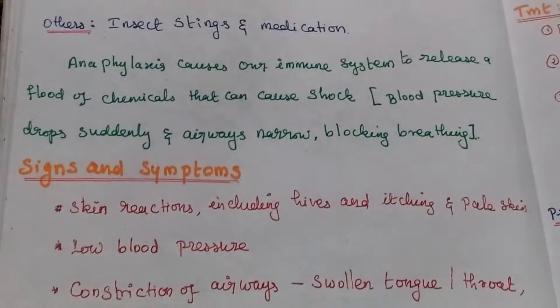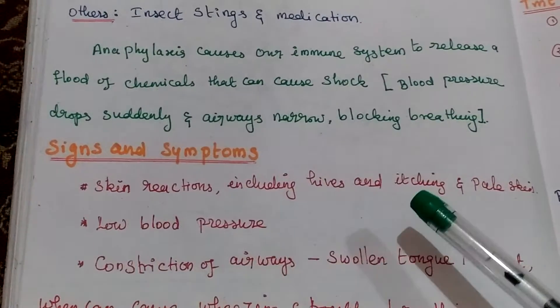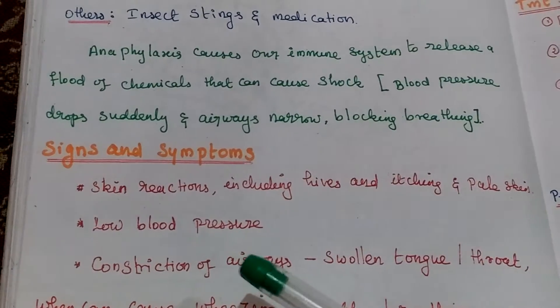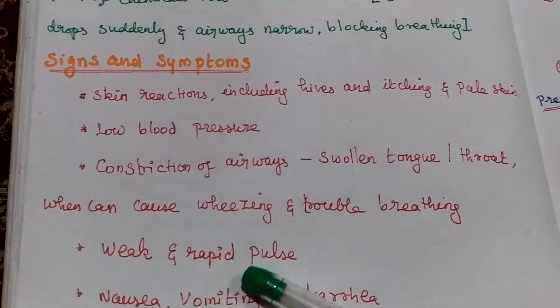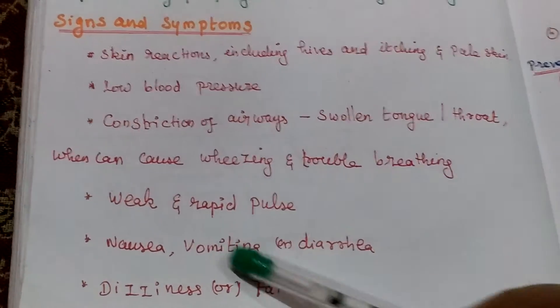Signs and symptoms: skin reactions including hives and itching, and also causes pale skin. Then low blood pressure. Then constriction of airways. Then weak and rapid pulse. Nausea, vomiting, diarrhea, and dizziness. These kinds of symptoms are caused by an anaphylactic reaction.